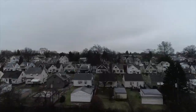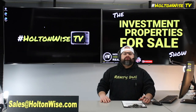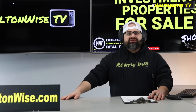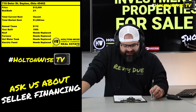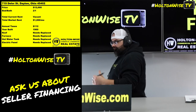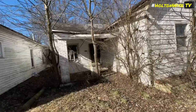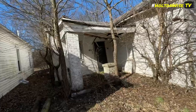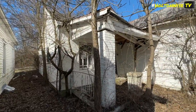Welcome to the Investment Properties for Sales show, folks. We are going to provide you guys with complete transparency and education. All right, y'all — if you're looking for a major, and I mean major, renovation project, I got one for you today: 719 Delor Street, Dayton, Ohio, coming to y'all at twelve thousand dollars. Twelve grand, guys — as cheap as you can buy an actual home.